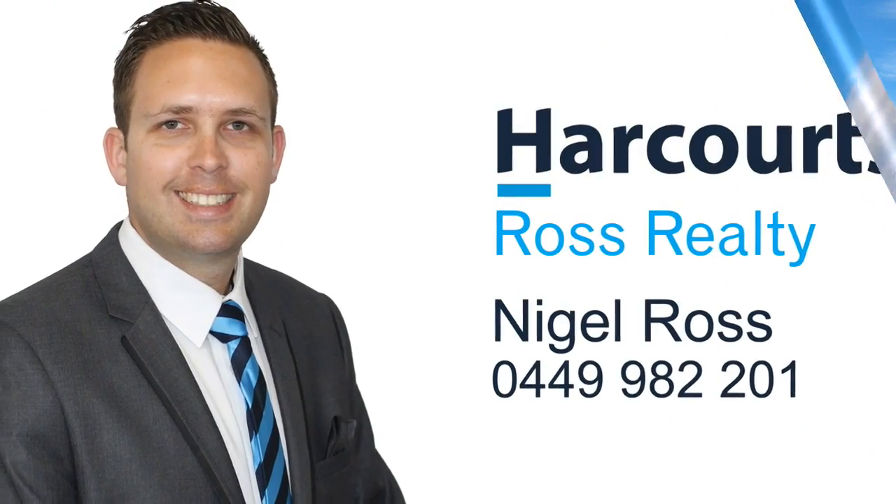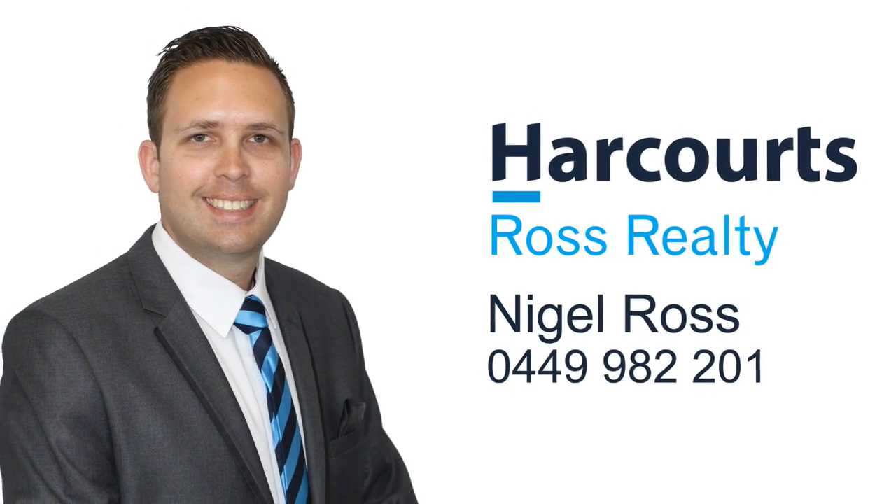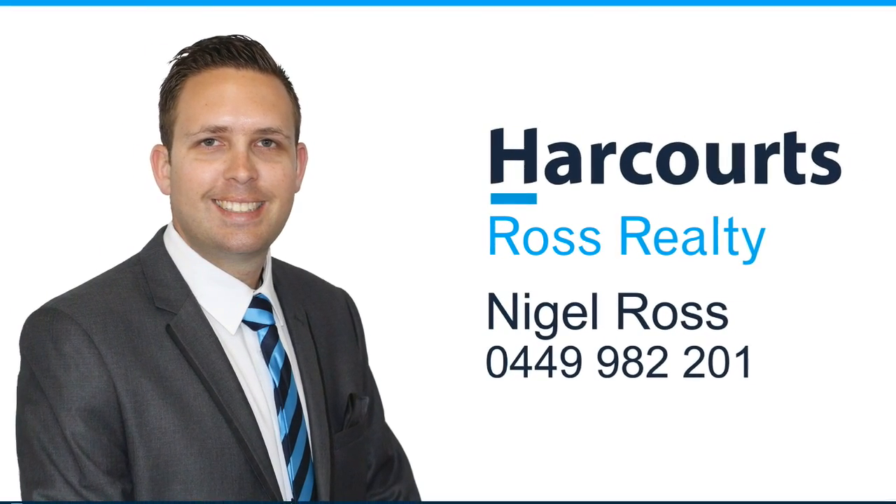For more information or a personal viewing, contact Nigel Ross today on 0449 982 201.